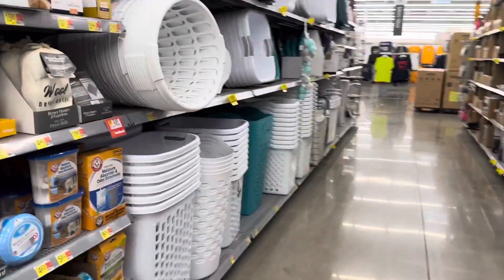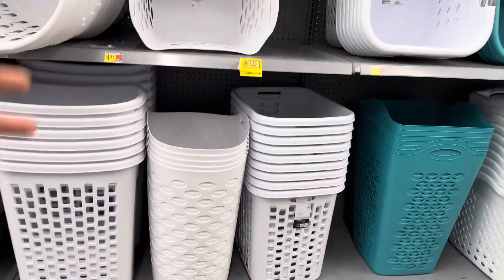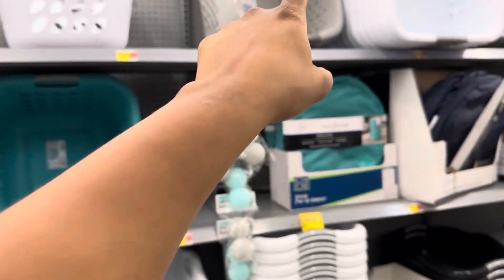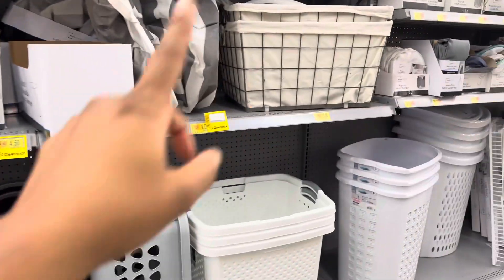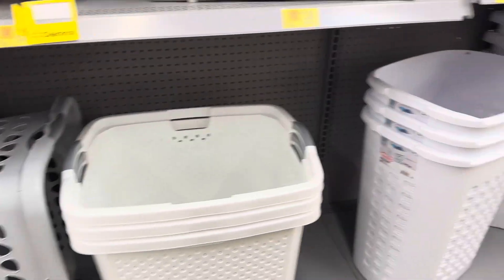The laundry baskets are on clearance: $5.00, $2.00, $7.97, $3.50 for pop-up ones, and $4.50 for a slightly larger pop-up one.